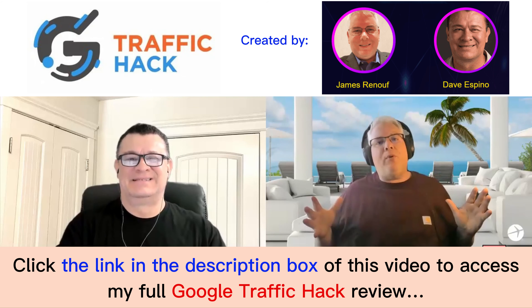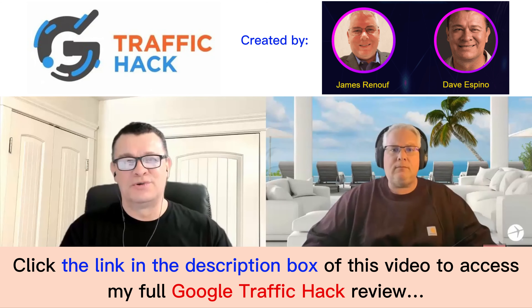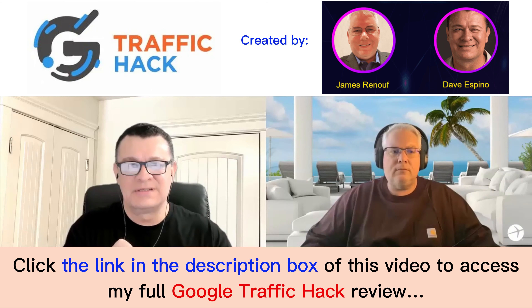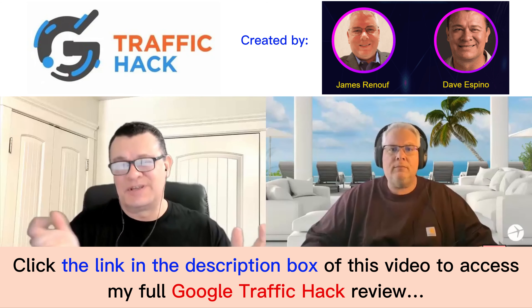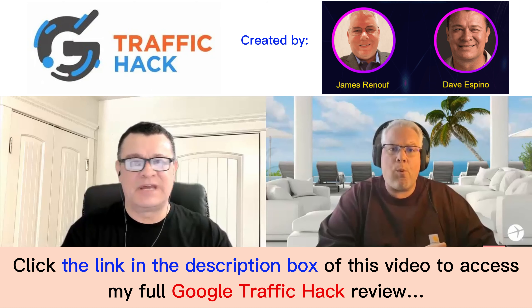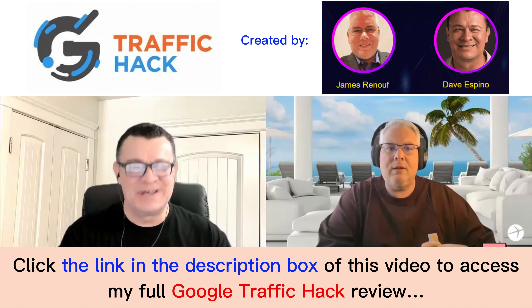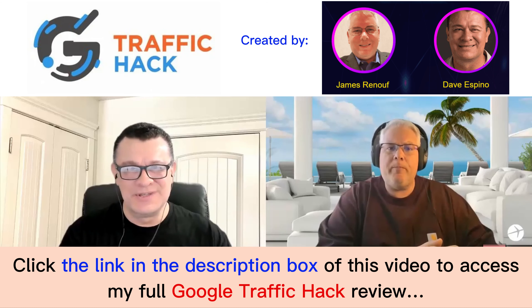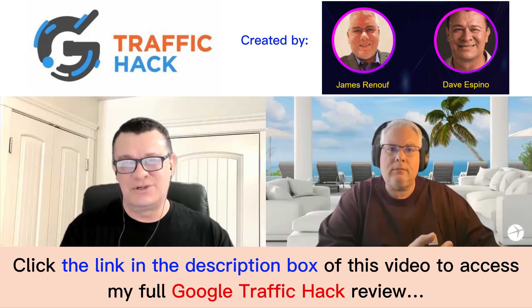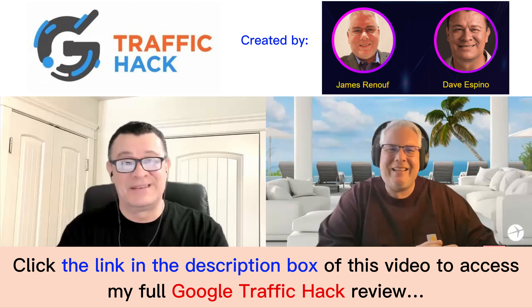It's just absolutely perfect, so you need to pick up G Traffic Hack. In literally less than five minutes, you're tapping into traffic. This can be done by anybody in the world. It's free — it costs you nothing. Anyone can do this. It's so simple a teenager or a grandma can do it. So be sure to check it out, pick it up, and you can thank us later.